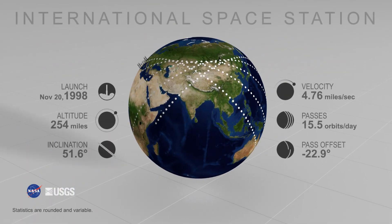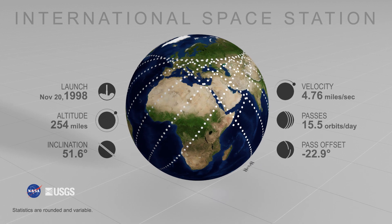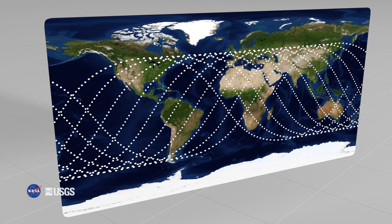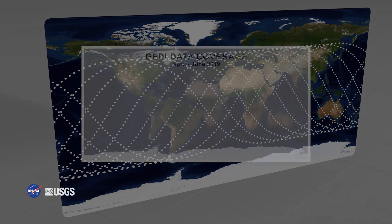GEDI was deployed to the International Space Station in 2018 and captures data along the ISS orbit, shown here. When viewed in two dimensions, the ISS orbit resembles a net of offset waves.